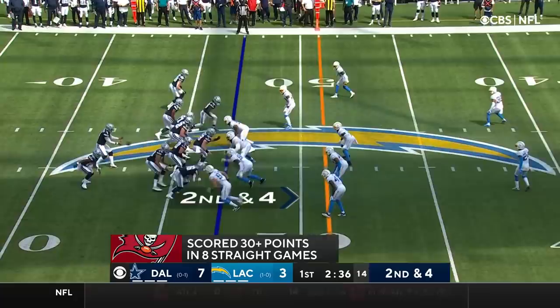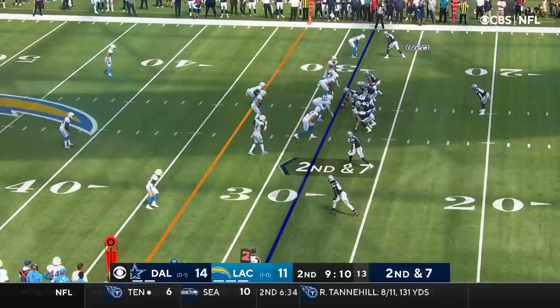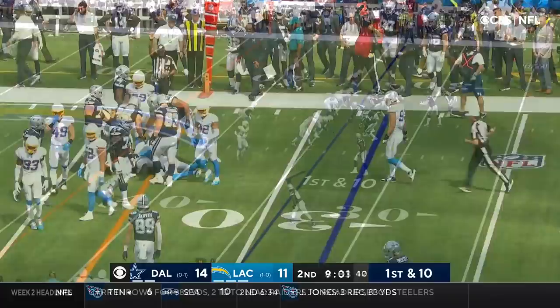He's looking like the Gronk of five, six years ago at the start of this season. Here's the pass over to Pollard, and the Cowboys return to the Chargers side of the 50. Second and seven — Pollard slips through a tackle and picks up the first down. He got away from Bosa. First down.